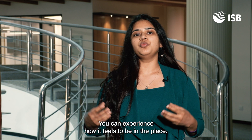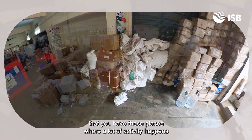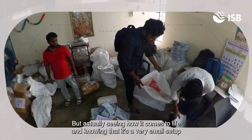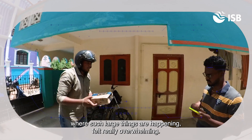You can experience how it feels to be in the place. I've heard a lot of times that there are go-downs where a lot of activity happens behind the scenes before the delivery, but actually seeing how it comes to life and knowing that it's a very small setup where such large things are happening felt really overwhelming.